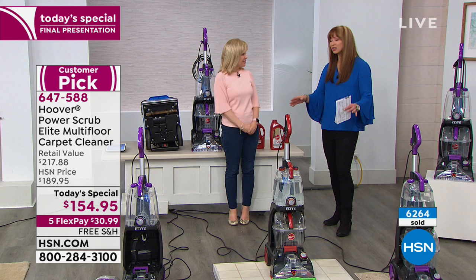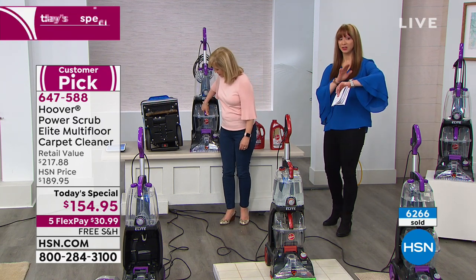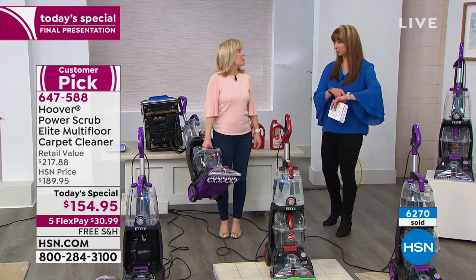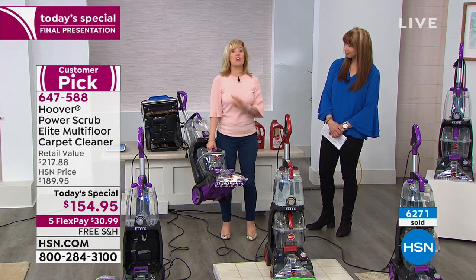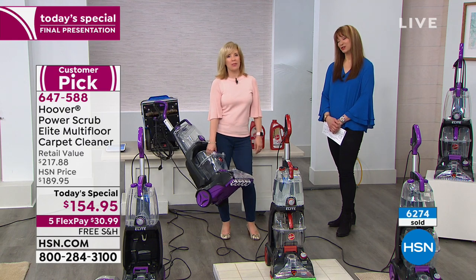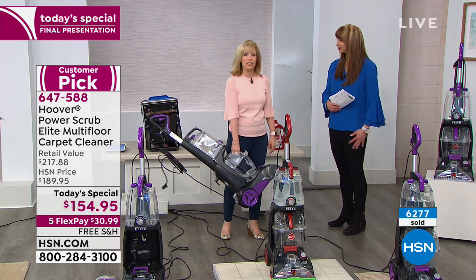Lowest price in America — even lower than Hoover's own website. You've got about 27-28 minutes to qualify for this price before we raise it. And she's showing off — it's only 18 pounds, and she's been lifting it all day long. Congratulations everyone — thanks for all the calls and the awesome Facebook live questions.